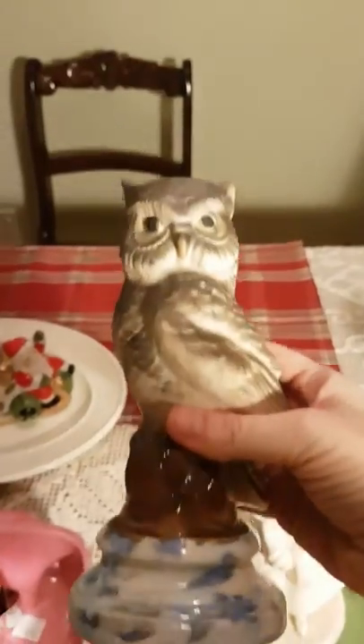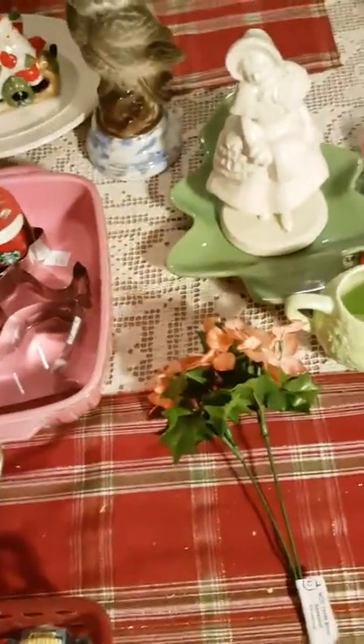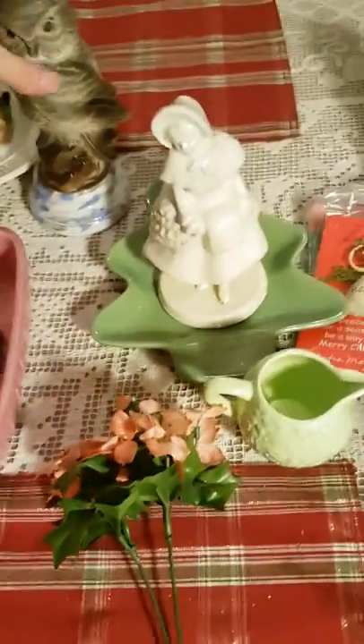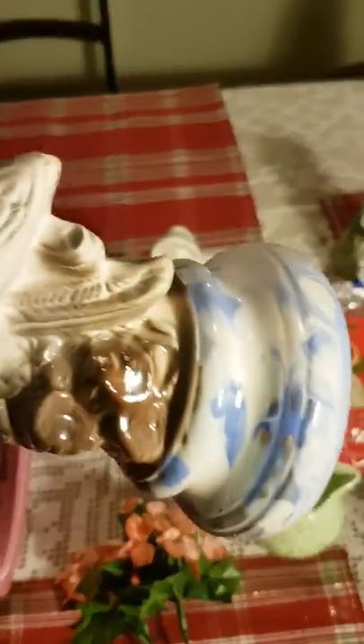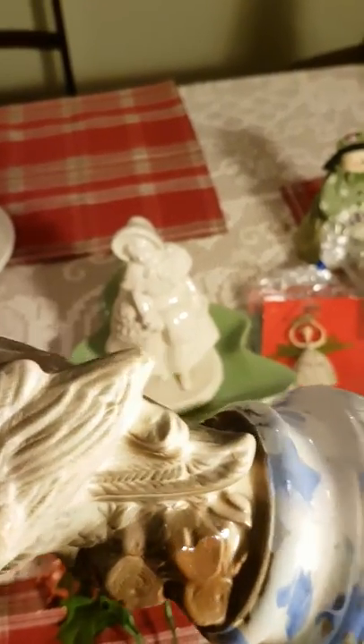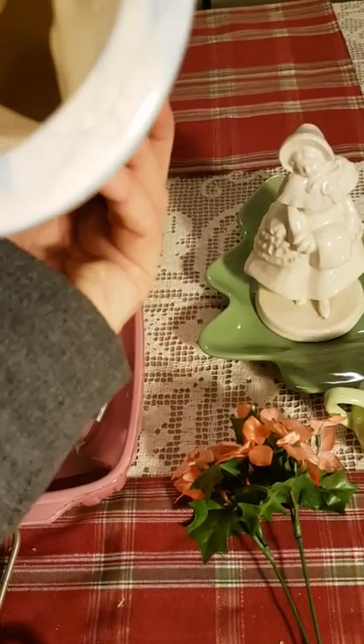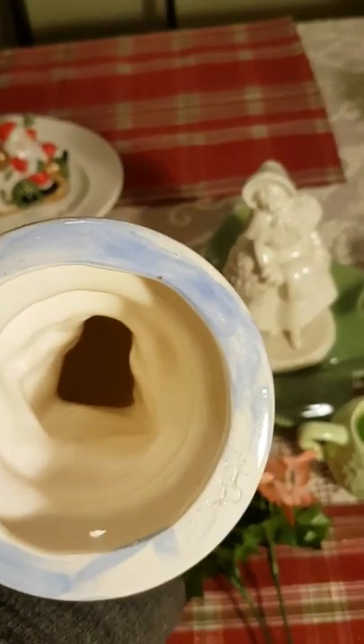This owl was a whole dollar. I've seen things on Pinterest where you spray paint these and make them look really cute, so I think that's what I'm going to do — maybe put him away for fall. It's kind of weird-looking overall: the bird is matte, the logs he's sitting on are shiny, and the base is trying to look marble. It's definitely ceramic, and somebody painted it — it says 'HR,' so it was somebody's project from 1985 or something.